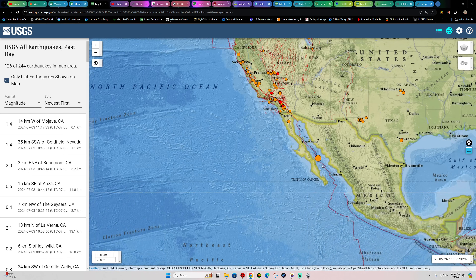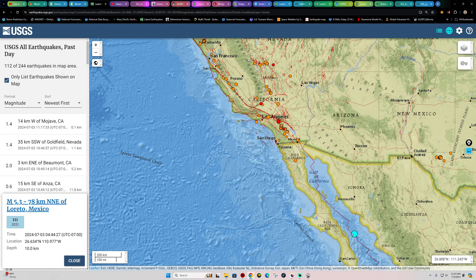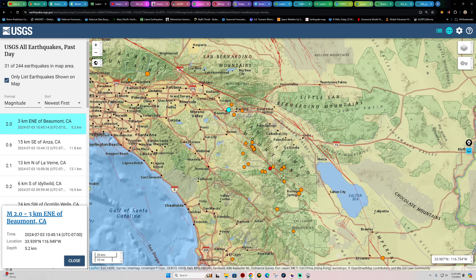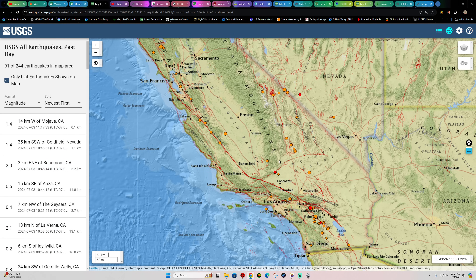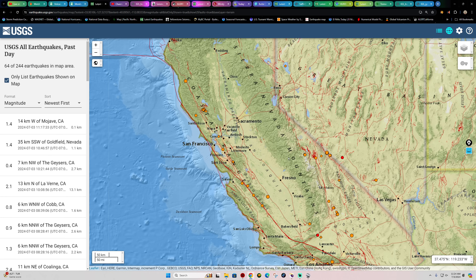On earthquake activity — we had that 5.3 in the Gulf of California coming in around 4 o'clock this morning. Normally when we see uptake across the plate boundary south, we'll see an elevated event in Southern California hours later. It does look like we've got a little movement stirring up in Southern California right now — a 2.0 and some smaller quakes — so I'd definitely keep an eye on the Southern California region.